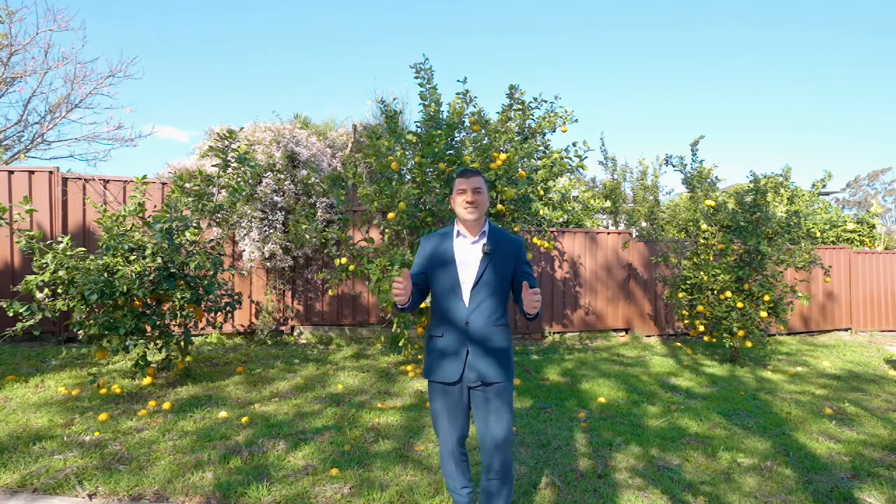This beautifully renovated home is sitting on 531 square metres in a quiet cul-de-sac offering you privacy and seclusion. Back onto the award-winning Bella Vista Street, Blacktown. My name is Ian Gunders from Ray White Seven Hills and I look forward to seeing you at our next open home.